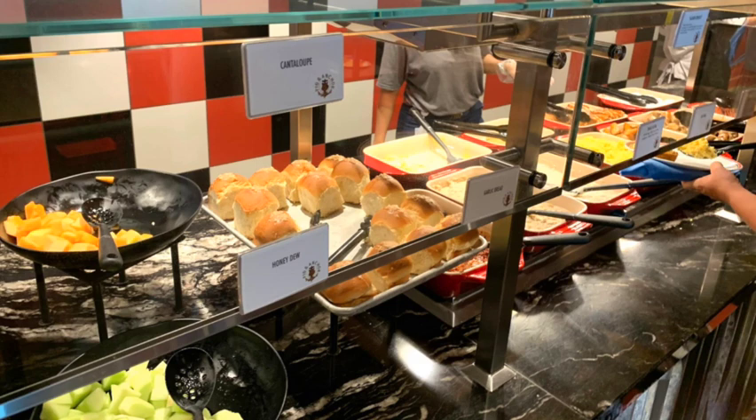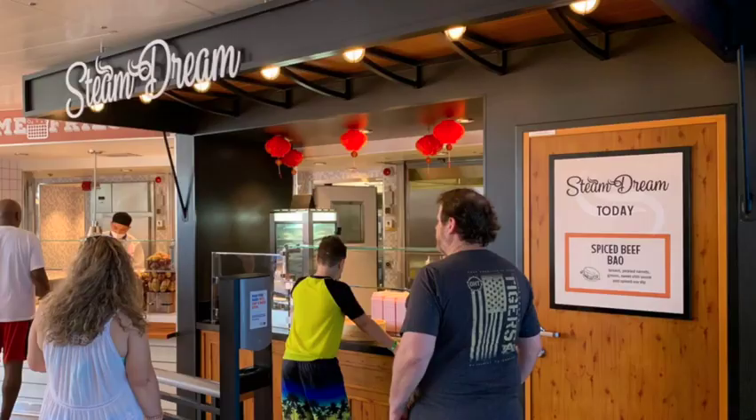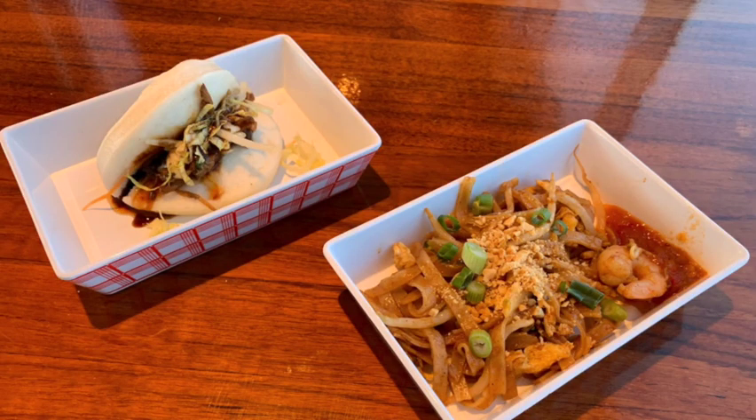Another complimentary option and a new venue on Carnival is called Street Eats — a series of three food truck-inspired stands that feature different food every day. Sizzle has stir-fried noodles like pad thai. Steamed Dream has dumplings. And there's a French fry place with loaded fries with different toppings. They had spicy beef, delicious dumplings, and Philly cheesesteak fries. The options change each day, so it's fun to try them. It's right on the Lido deck by the main pool, included.